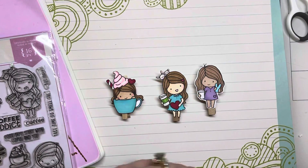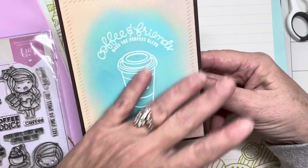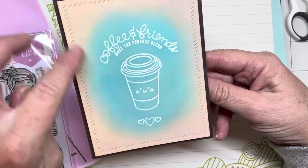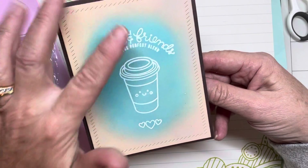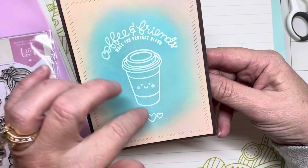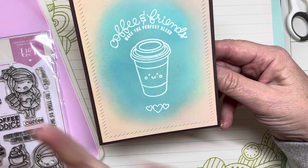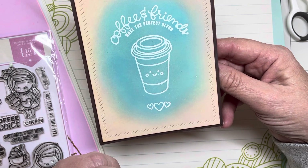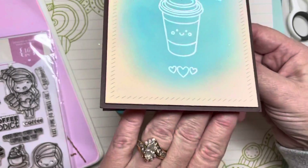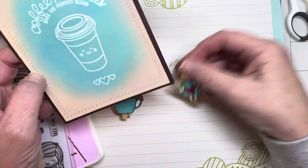I looked through my stash and found this card I had made — just a simple little border with a die, blended with my blending brushes and some Distress Oxide inks. I did Versamark and then white embossing powder, heat set with my heat gun — easy breezy. It says 'coffee and friends make the perfect blend,' and I thought this was absolutely sweet. I'm going to have a little treasure tucked inside here, and each of these embellishments will accompany the happy mail I'll be sending out.